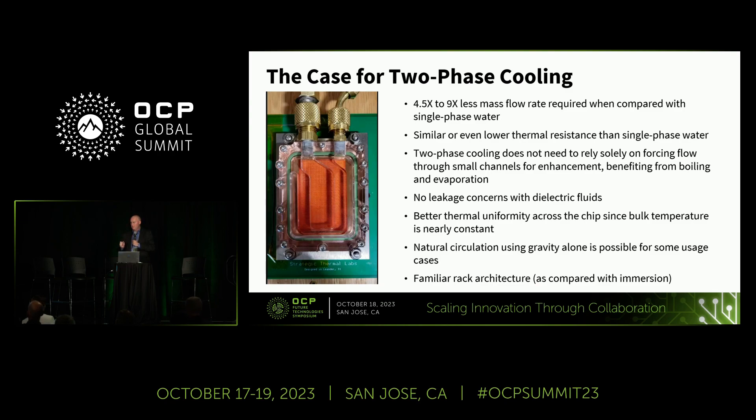With a single-phase cooling solution, your fluid rises in temperature as it flows across the chip. With two-phase cooling, you have a near-constant temperature because you're boiling locally at the exact same temperature, so there are no thermal stresses related to that change in temperature. Another unique aspect of two-phase cooling is the very large density difference between the liquid entering the chip and the vapor generated. In some cases, you can use that density difference to naturally circulate flow around the loop — if you have a dry tower several meters above your rack, you can use gravity alone. All of these two-phase direct-to-chip technologies use the same familiar rack architecture that people who've been doing air cooling for decades are used to.